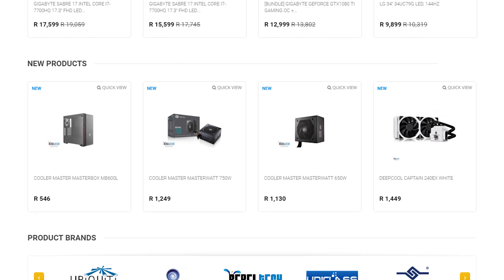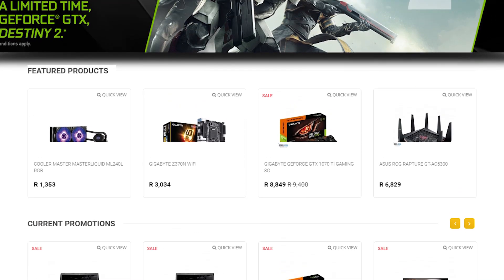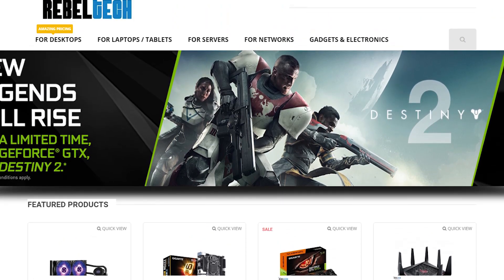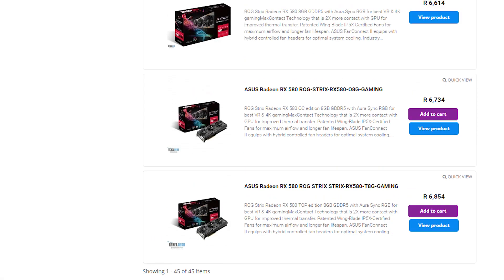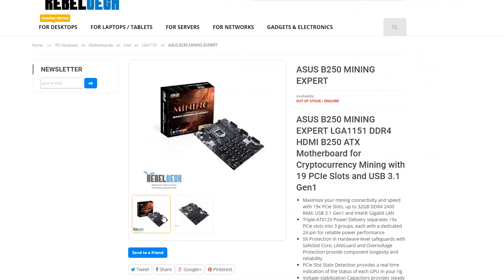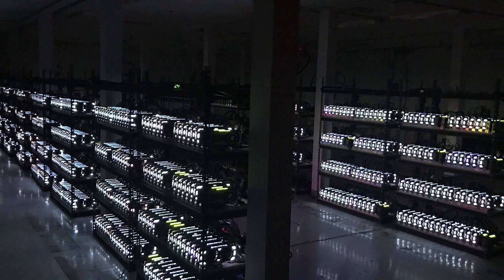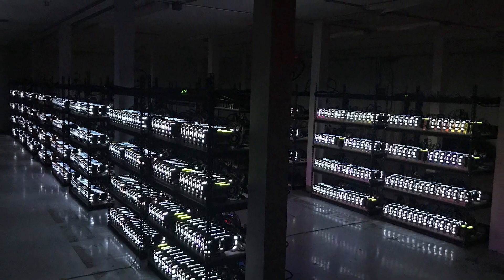Do you live in South Africa and want to get into the crypto mining world? Well, Rebotech is the best place to get all of your mining hardware at extremely low prices. They have a massive range of graphics cards, motherboards and everything else you would need. So click on the link in the video description to go visit Rebotech and start building your new mining system.